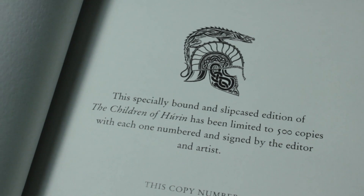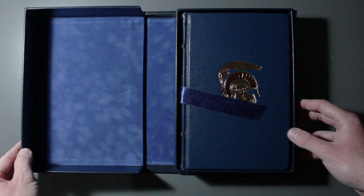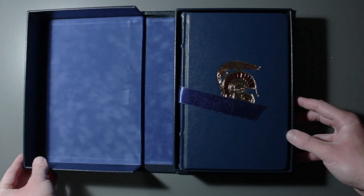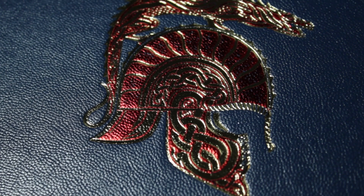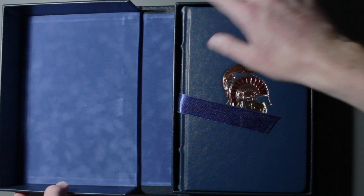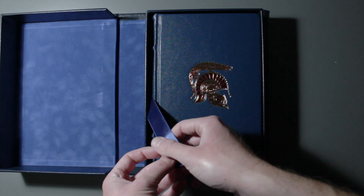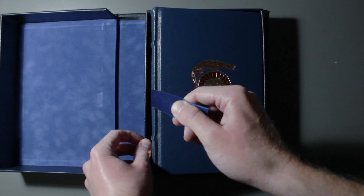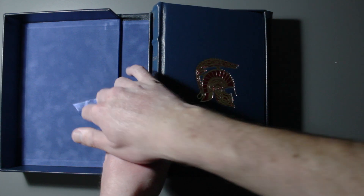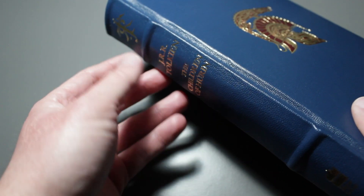Each copy is signed by Christopher Tolkien as editor and Alan Lee as the illustrator. As we can see, the book comes in an embossed custom leather clamshell case, with the helm of Hador at the front with gold and red foil, while the inside of the case is covered in this beautiful blue suede. The book itself is leather-bound goat skin and hand sewn with this hardback cover. We also have the raised spine ribs over here.